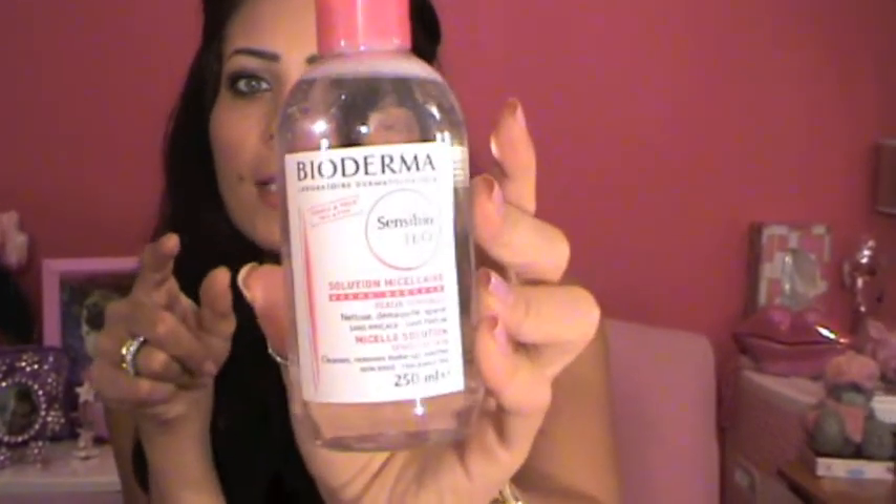Next I got Bioderma for sensitive skin. I've been using it to remove my makeup — it cleanses, removes makeup, and smooths your skin. I love it and I've been using it every single day. My old bottle is almost empty, so I picked up a new one. It has a water consistency and works really well for removing waterproof eye makeup. I use it on my waterline and it doesn't irritate my eyes at all.